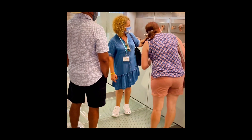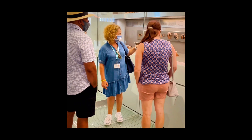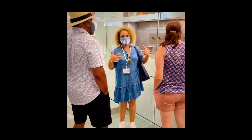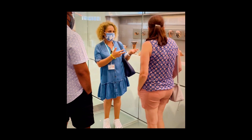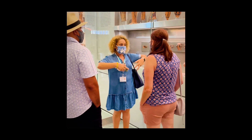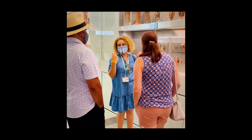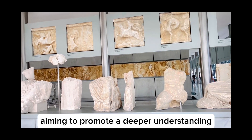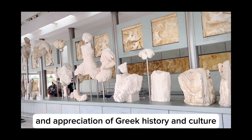Here we can see a wedding dress and she's even wearing a veil. We know that when the family of the bride was walking — as was the custom — they were walking towards the bridegroom's house. The woman had the veil covering her head, and when the couple actually met, she revealed her head. So this is an important moment, aiming to promote a deeper understanding and appreciation of Greek history and culture.